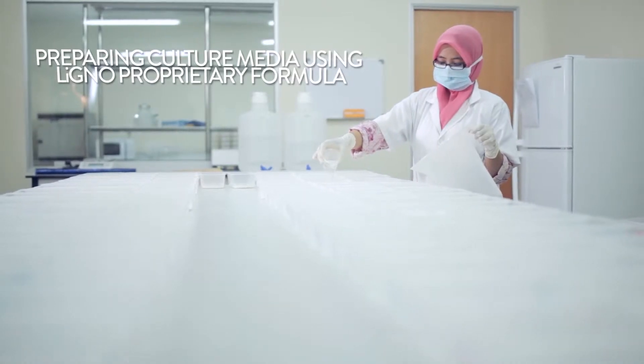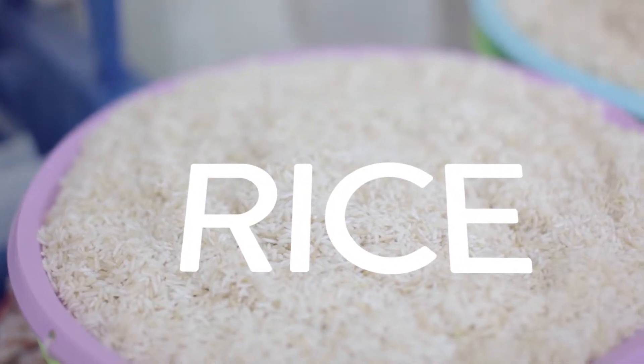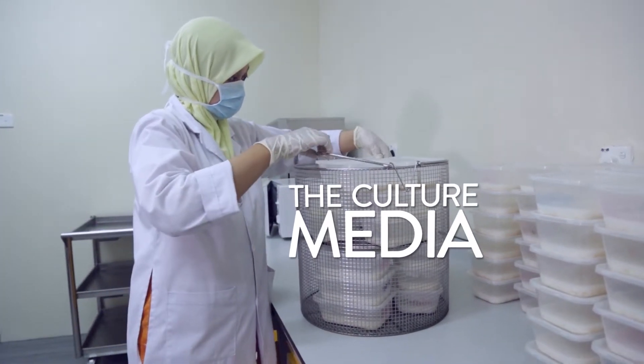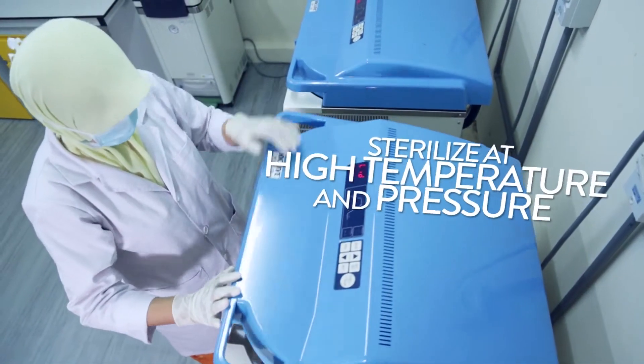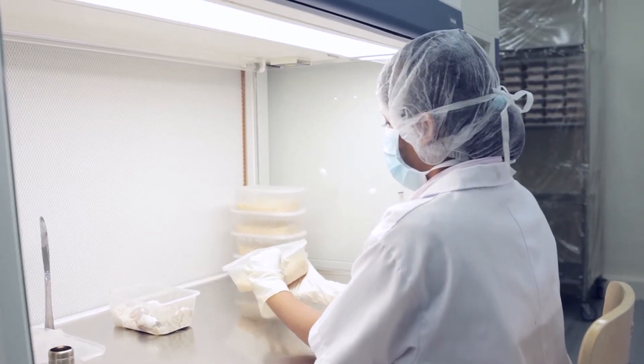First, a specially formulated culture medium is prepared by adding rice into a proprietary formulation. The mixture is then sterilised at a high temperature and under high pressure. Once ready, the medium is brought into the laboratory for the next process.